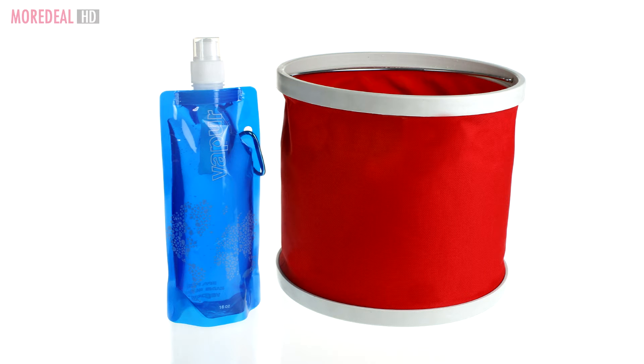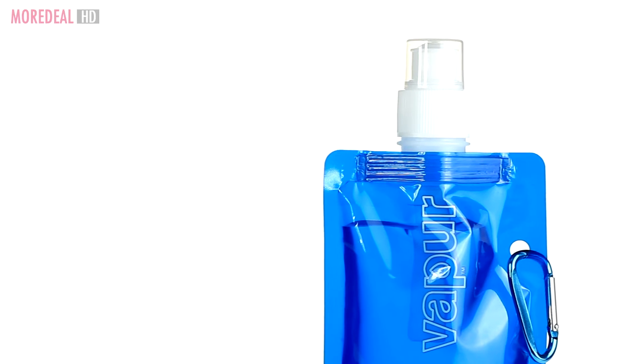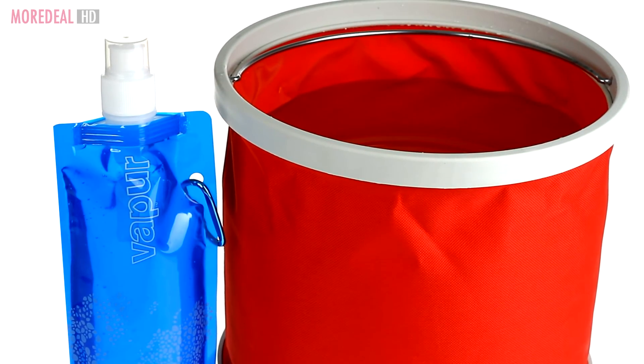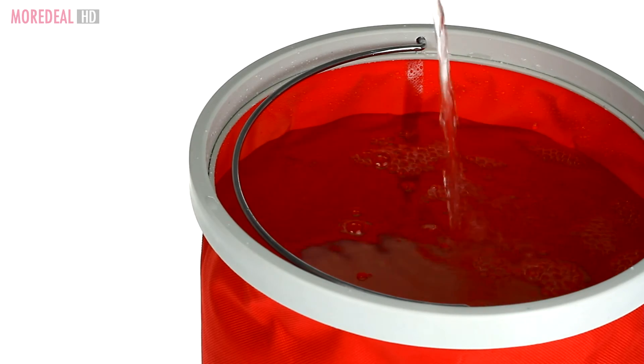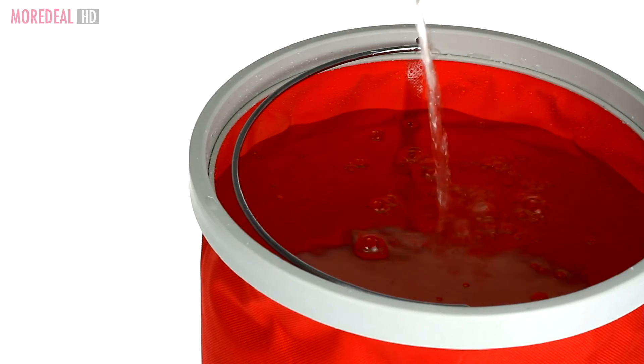Conventional plastic pails and bottles take too much space when not in use. And that is why we have the foldable pail and water bottle. Made of non-toxic, eco-friendly and lead-free material, it is 100% waterproof and can hold water like conventional pails and water bottles.